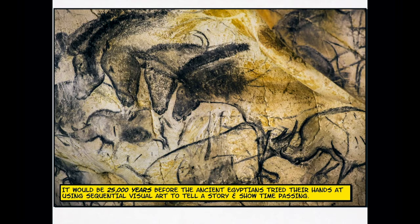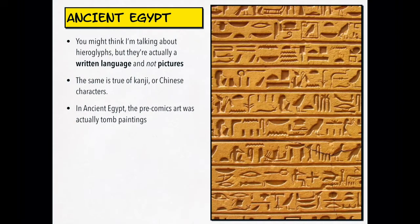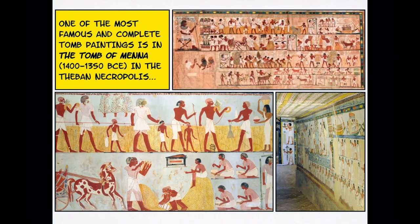It would be 25,000 years before the ancient Egyptians tried their hands at using sequential visual art to tell a story and show time passing. As McLeod reminds us, I'm not talking about hieroglyphs here. Hieroglyphs are written language — they're not pictures. They look pictorial, but they're meant to represent words and sounds, so they're not really pictures. They're the ancient Egyptian equivalent of ABC. The same is true of kanji, or Chinese characters. As McLeod tells us, in ancient Egypt the pre-comics art was tomb paintings.